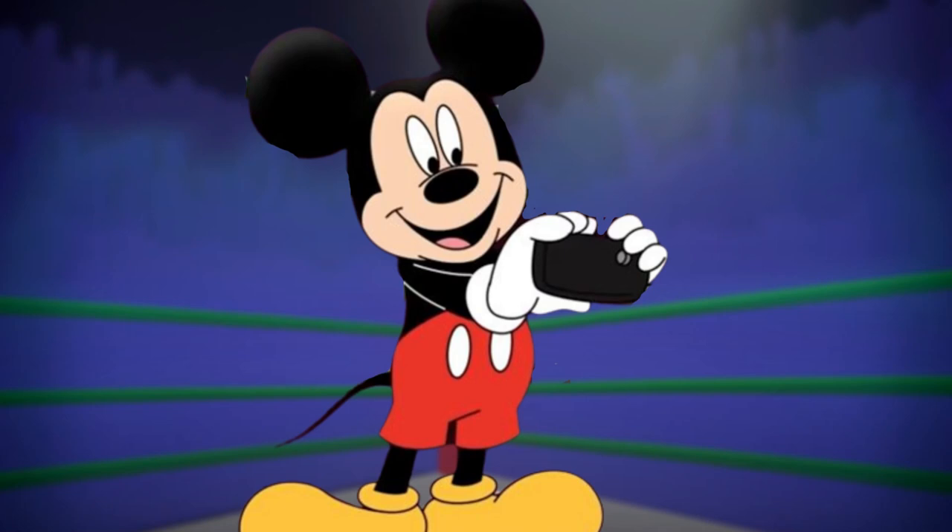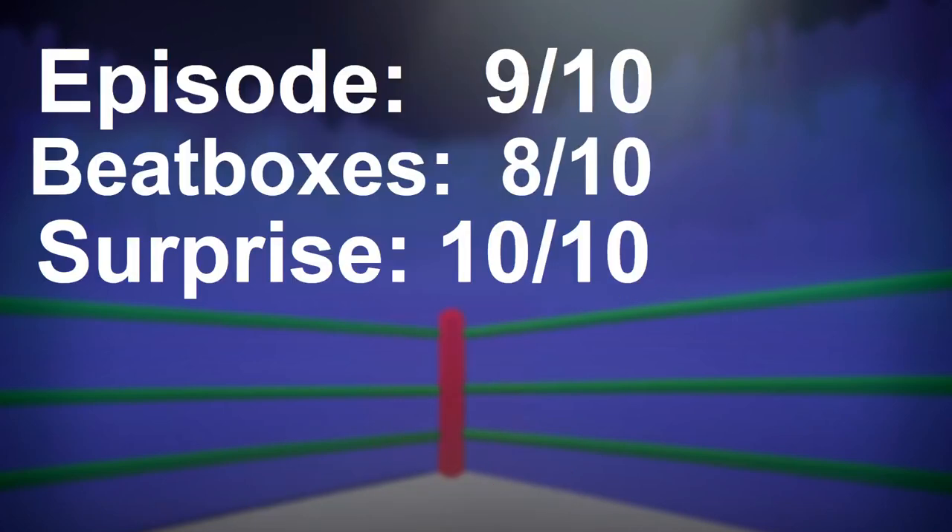The roasts are better, though. Mickey's flow and beatboxing, I would admit, is a little bit better than Spongebob's. But overall, it was a pretty close battle. Honestly, the episode was a 9 out of 10.